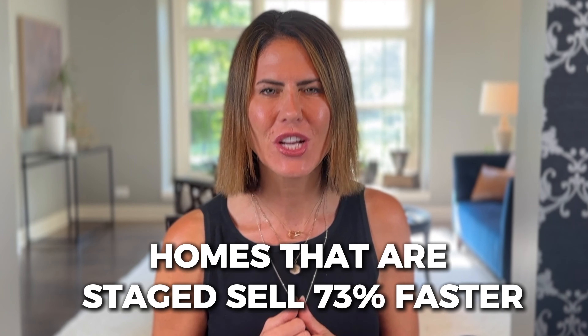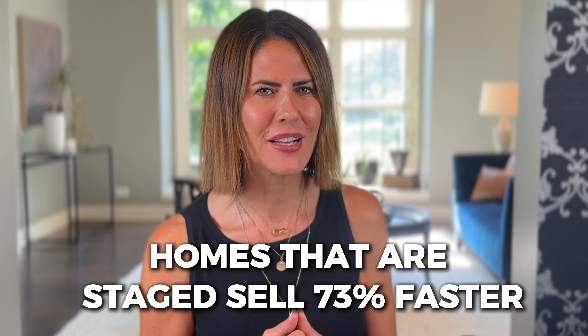Here's a fun fact: homes that are staged sell 73% faster and anywhere between 10 and 20% more. Whenever I have my own sellers, I actually pay for the staging because I feel like it's so important. And there are things that a home seller can do themselves that are super simple to help your house shine and sell a heck of a lot faster than an unstaged home.